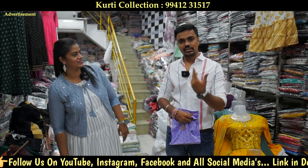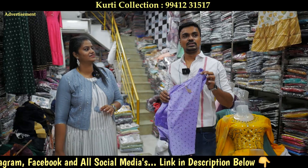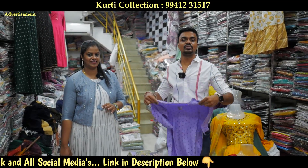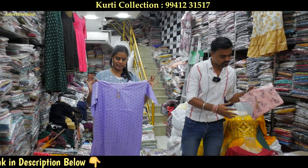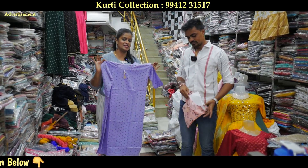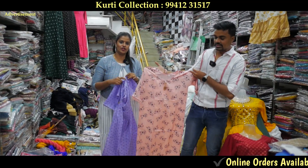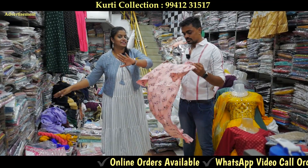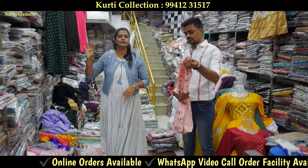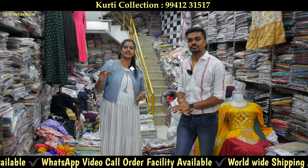If you have all the knowledge in the video, this is a 95 rupees item. The starting rate is 95 rupees. There are XXL and XXL sizes. There are also 200 rupees collections with lots of variety.